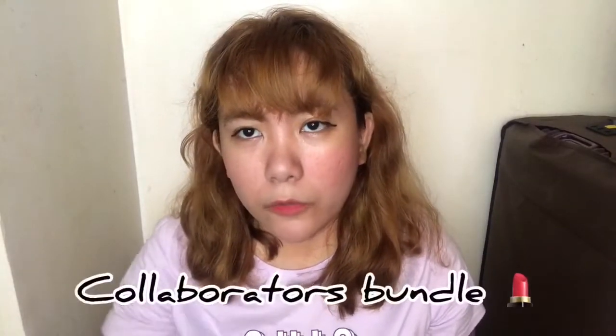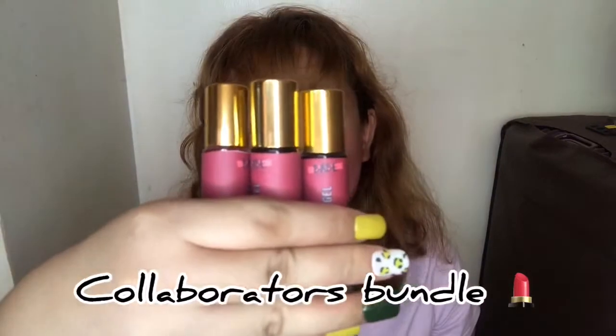Kaka-receive ko lang nito kanina. Nagising pa nga ako nung nag-deliver kasi tulog na tulog ako, tapos tumawag siya — may deliver pala. I will be reviewing this collaborators bundle from xbabecosmetics.xo. Excited na ako guys i-swatch ito!